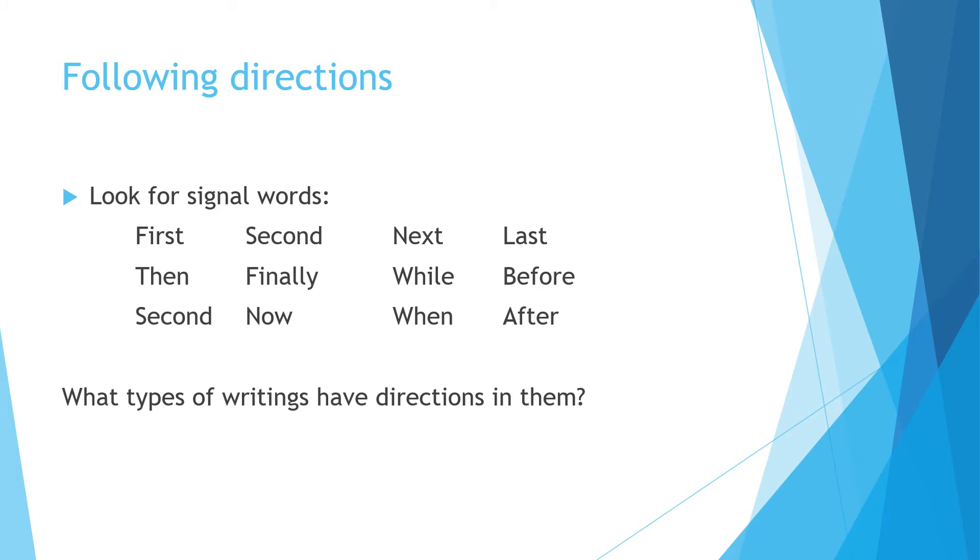Another kind of question on the test would be following directions. In this type of question, you must very carefully look for signal words that tell you what happens first, second, next. Sometimes they put them out of order and say 'before you do this, do that.' So make sure you are looking for those signal words and putting the directions in the correct order.